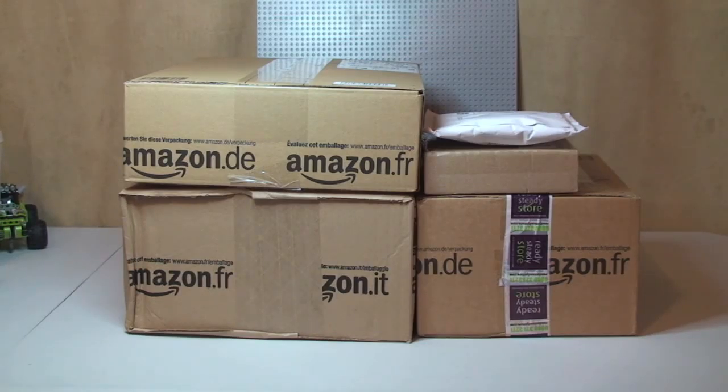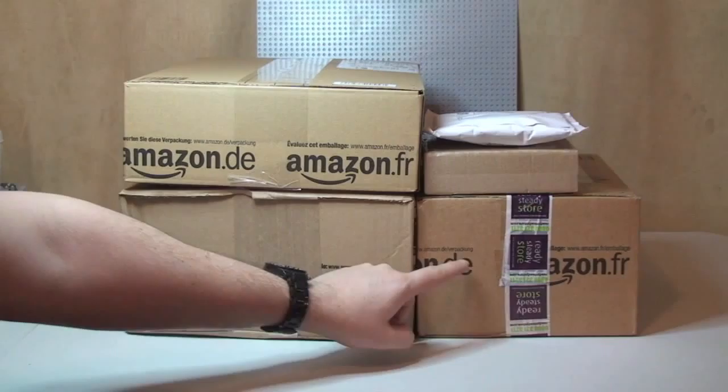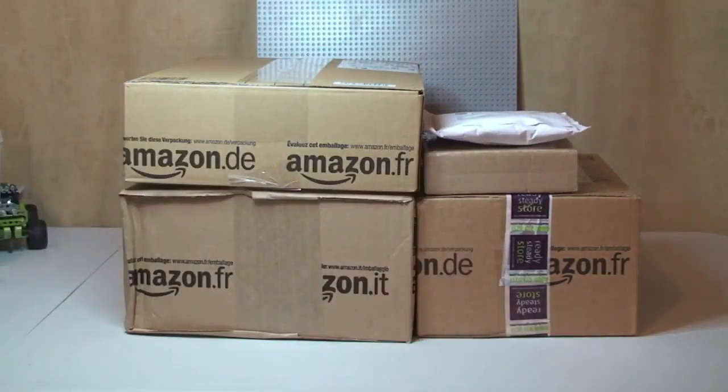Anyway, as you can see, we've got some things from Amazon. I have two of them, three of them actually, because I don't think it could be from Amazon, I'm not entirely sure. Certainly these two are either from BrickLink or eBay, or one from eBay and one from BrickLink. So let's get these boxes open and see what's inside.